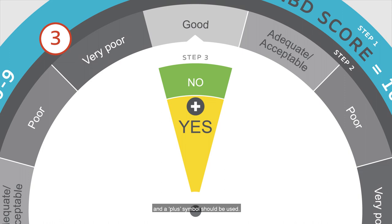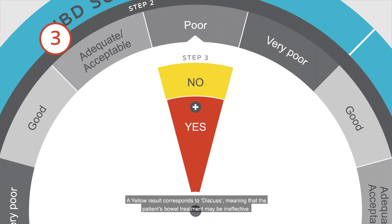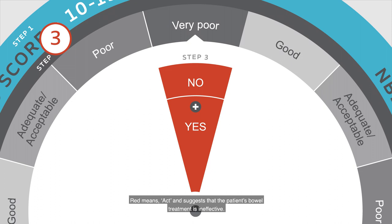If the result is green, which means monitor, it indicates that the patient's bowel treatment is effective. Treatment change is unlikely to be needed, but routine monitoring is recommended. A yellow result corresponds to discuss, meaning that the patient's bowel treatment may be ineffective — a discussion should take place, which may or may not result in further investigation or treatment change. Red means act, and suggests that the patient's bowel treatment is ineffective; further investigation is recommended and a treatment change is likely to be needed.